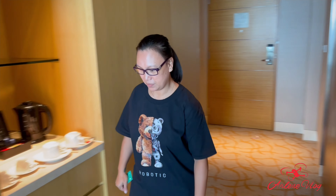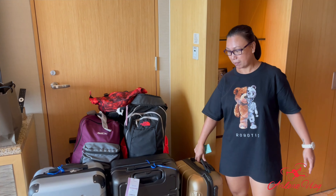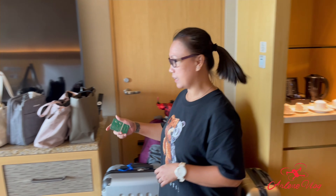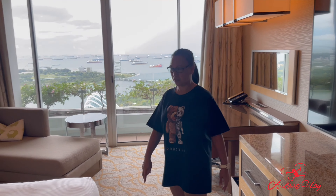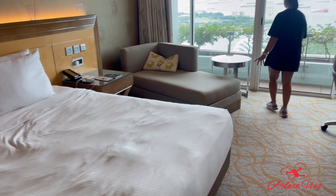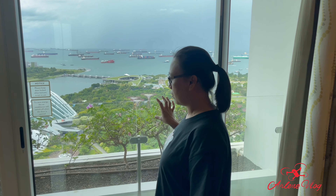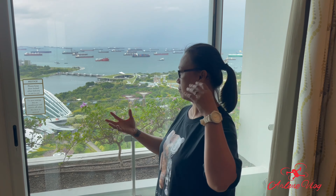Ito ngayon ang ating room. Nauna na yung mga kasama ko, andito na yung kanilang luggage — naglagay pala ng luggage boy. Tingnan muna natin ngayon — meron silang malaking TV, ang aming king size bed ito. Dito sa aming room, meron kaming balcony dito lang sa side na ito. Yung ibang side, walang balcony.